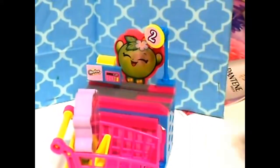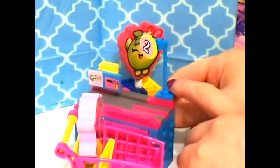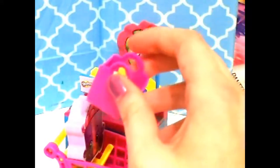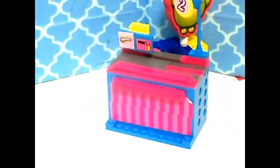Okay. There you go, Mrs. P. Thank you! Thanks for shopping at Shopkins Supermarket.